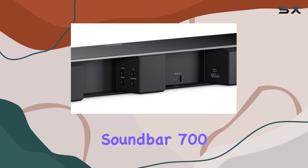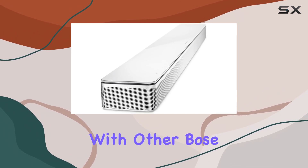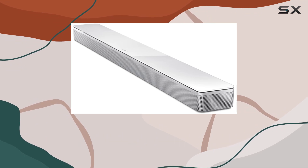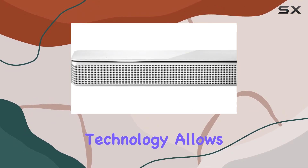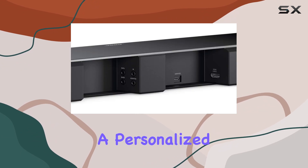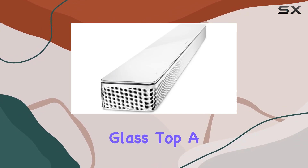The Bose Smart Soundbar 700 is part of the Bose Smart family, meaning it syncs up seamlessly with other Bose Smart speakers and soundbars for a multi-room listening experience. Bose SimpleSync technology allows you to pair it with select Bose headphones or Bluetooth speakers for personalized or synchronized music playback.